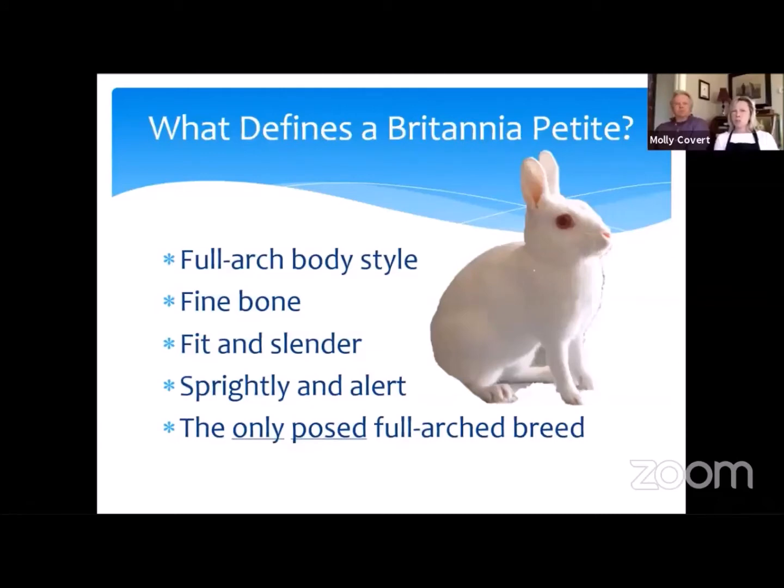They're also supposed to be rather fit and slender, which I think is unusual as rabbits go. Most rabbits I don't consider to be fit. Petites are quite muscular and because they don't carry a lot of fat on their frame, they're quite fit and slender. They're also described as being sprightly or alert, and that does not mean aggressive. Alert is a good thing. We like them to be very up on their toes, their eyes open wide and bright. They're also the only posed full arched breed.